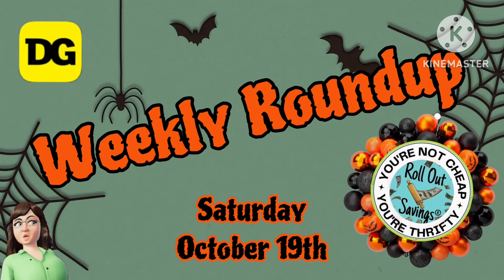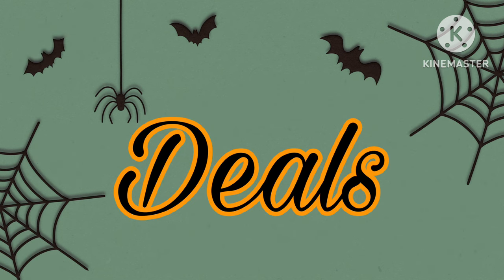Good morning, guys. It's Saturday, October the 19th, and this is Ange giving you your weekly roundup. We're just going to go right ahead and jump into the deals that are still good from last week, as well as some good ones for this week.